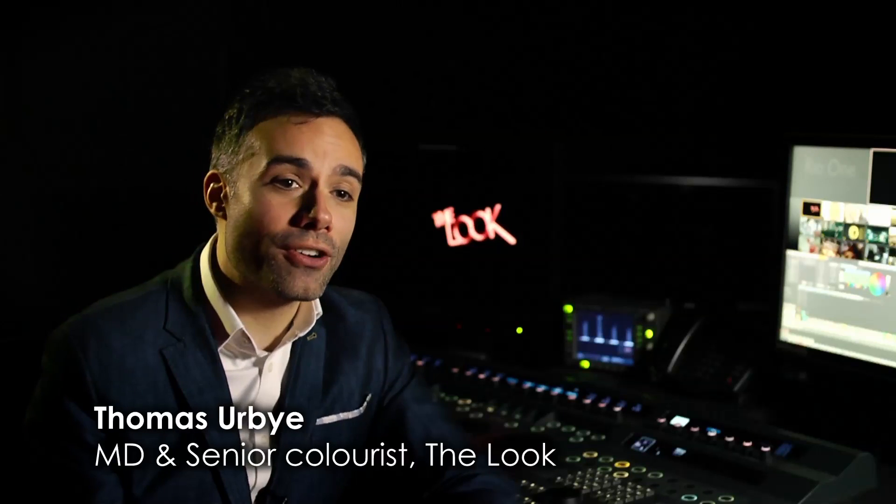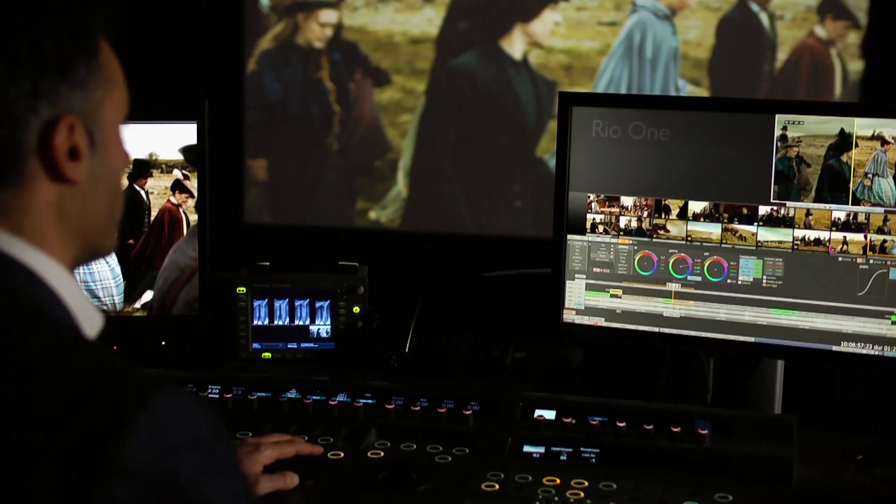My name's Thomas Irby and I'm the managing director and senior colourist here at The Look. In the late 1990s I joined Bournemouth Film School and I focused on editing, and then in 2003 I joined MPC where I focused on colour grading, and then in 2007 I set up The Look.